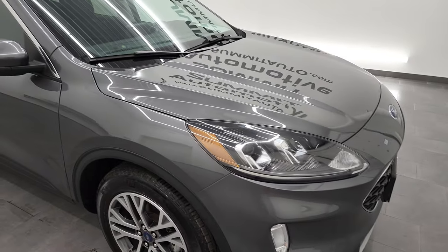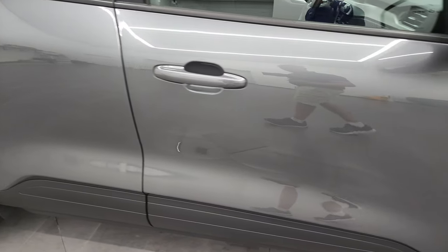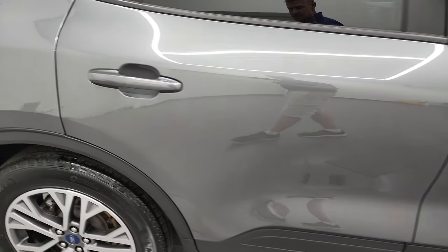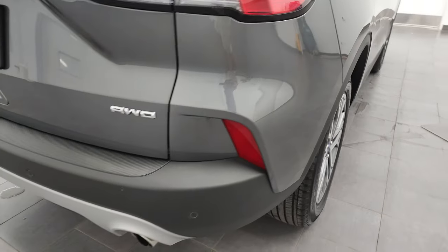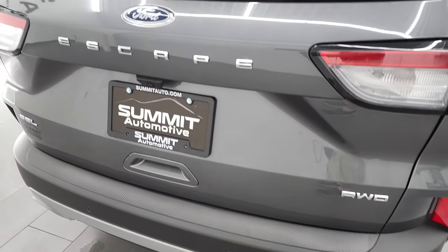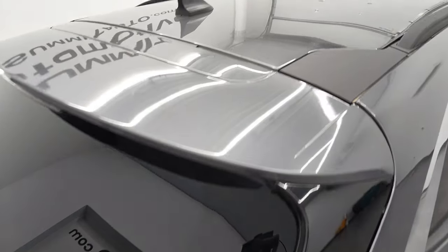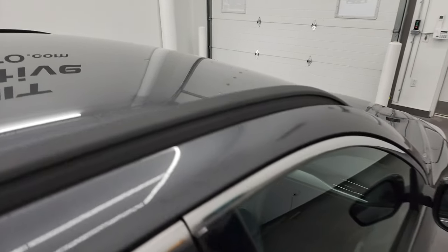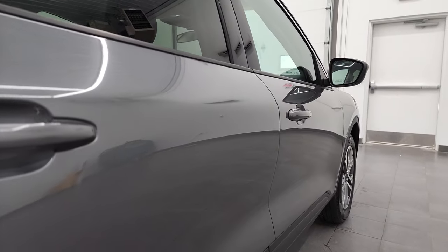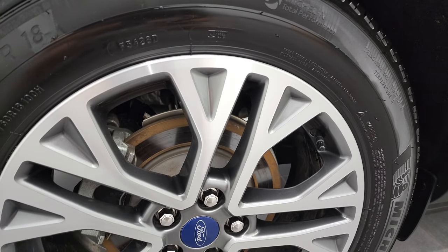As you go down this side of the 2021 Ford Escape, take note of how clean that body is, how reflective and mirror-like that paint is. I take these HD videos so if you are far away or even close by but can't make the trip down, you can see the vehicle, hear the vehicle, and have confidence in what you're looking at before you even get here. So when you do get here, there are no surprises and you can make a smart and informed buying decision. If this video helps you make that buying decision, let your salesman know that you saw the video and that Brett sent you.